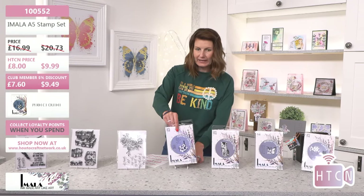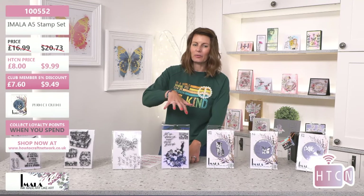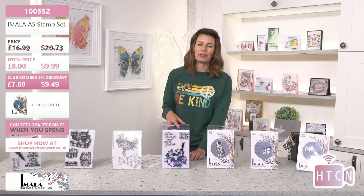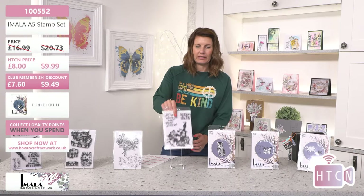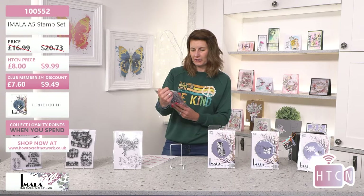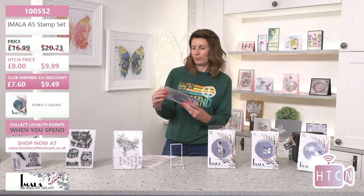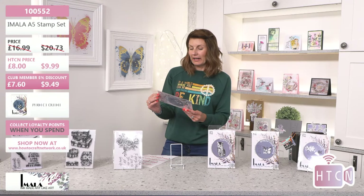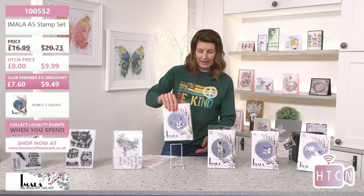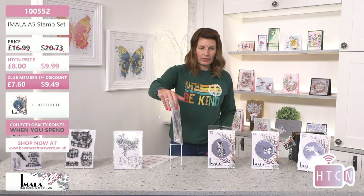This one is 100522 — the Perfect Outfit. You've got that silhouette, flowers in the gown, a butterfly at the base, and some super huge sentiments. Let me read these out: 'Get up, dress up, and never give up.' 'Life isn't perfect but your outfit can be.' How cool is that sentiment? Your life is not perfect but your outfit absolutely can be.